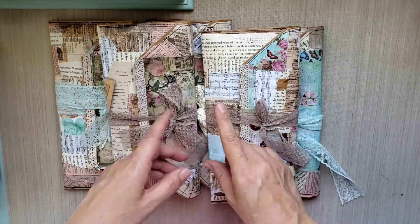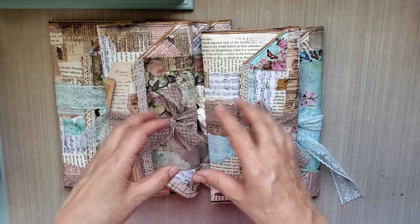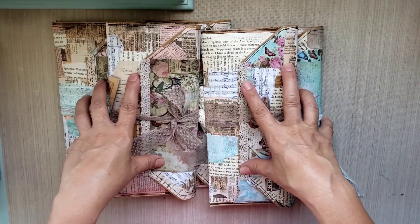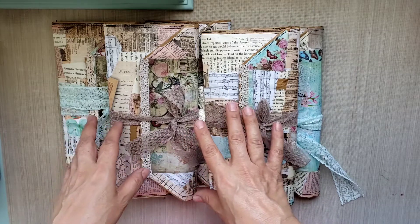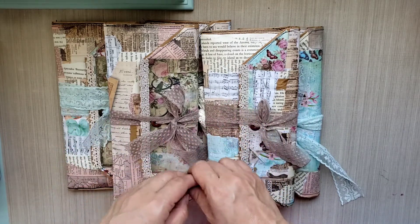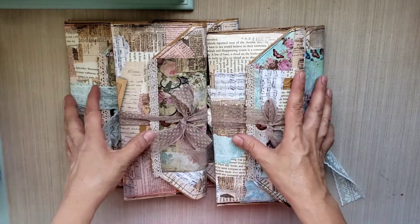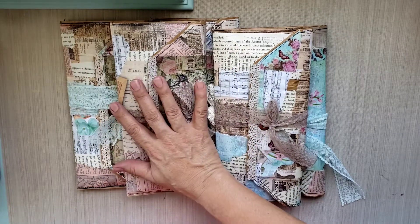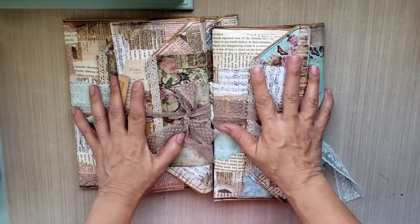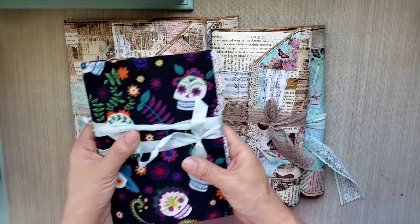I had made a dozen of these, and these are the ones left over after the fair. Right before I went to Utah in December, I was invited to be a part of a Christmas boutique, a holiday boutique, that was the first weekend in December. I had been working on several projects in the fall last year, so I had tons of inventory to take with me to that fair. These were some of the items that didn't sell, but that's okay. I put them away and here they are - what a nice surprise.